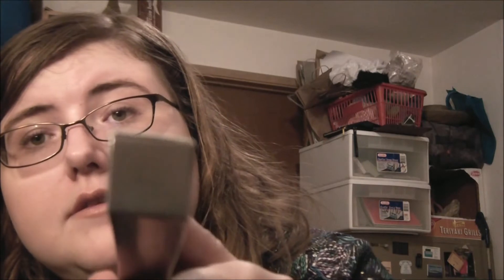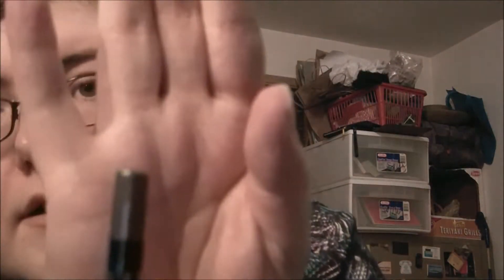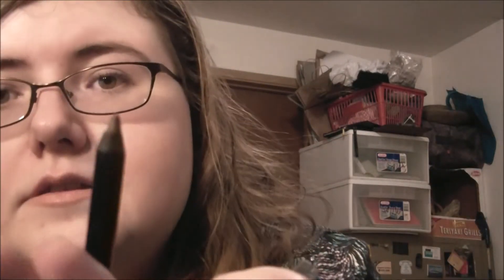Then we have two gel eye gliders. Right now they're all on sale on the website for $12.80 each. First we have a smoky taupe shimmer — kind of a brown thing. They go on very nicely. This one's a nice brownish, light brown-black type of thing. I don't see any shimmer, but whatever.